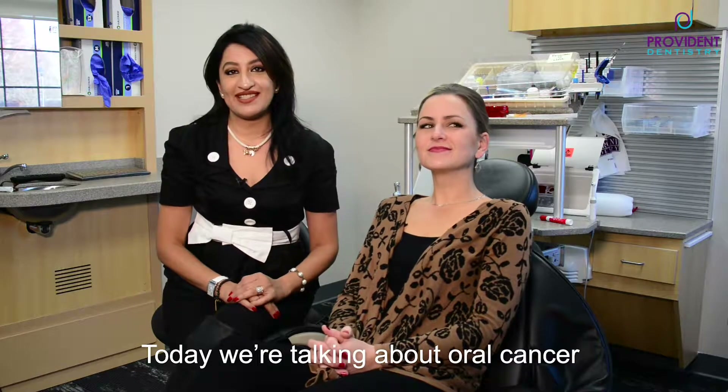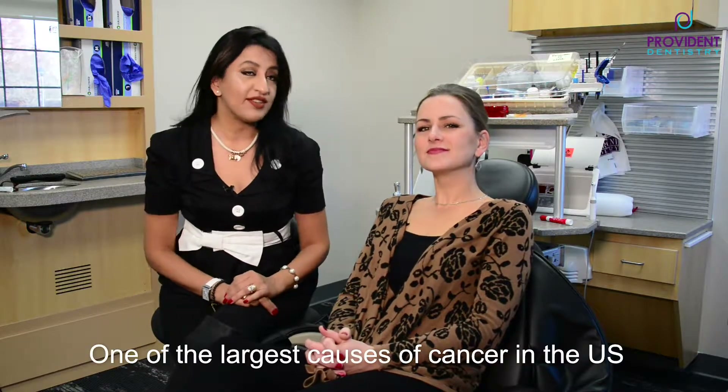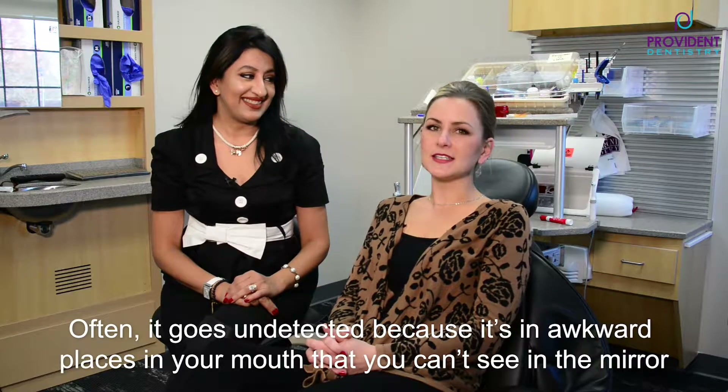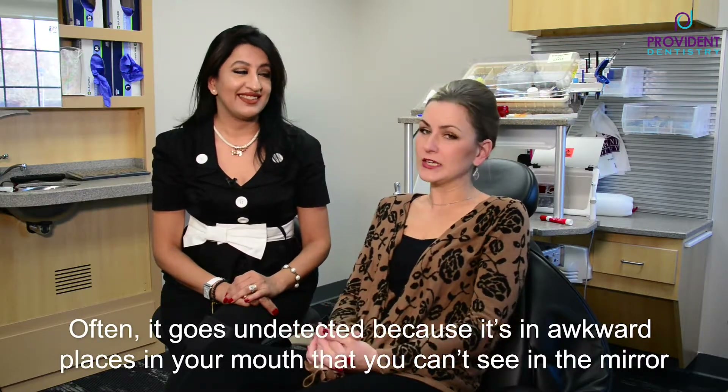Today we're gonna talk about oral cancer. Did you know it's one of the largest causes of cancers in the US? And often it goes undetected — it's in awkward places in your mouth that you can't see in the mirror.